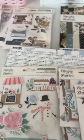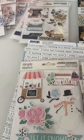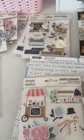Anyway, that's what I picked up from Simple Stories — I just wanted to share with you and give you a peek. I'll be putting some of these items up for sale soon, so stay tuned. Thank you so much for watching and I'll see you on the next one — bye guys!